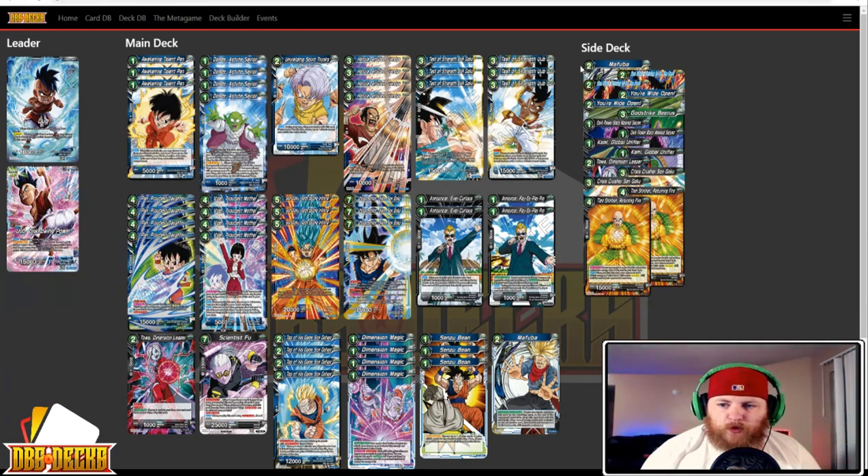The sideboard has one Mafuba, two Striving to be the Best, two You're Wide Open, one Godstrike Beerus, two Dark Power Black Masked Saiyan, two Kami the Global Unifier, an additional Toa Dimensional Leaper, two Crisis Crusher, and two Tien Shinhan Turning Fire.